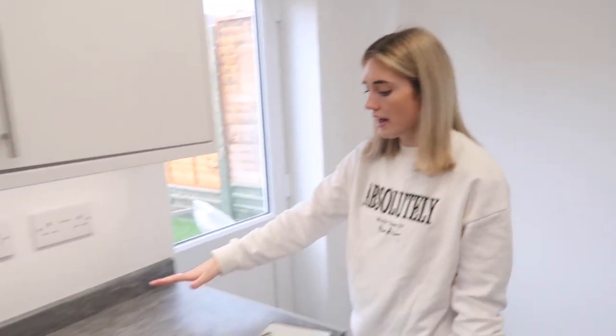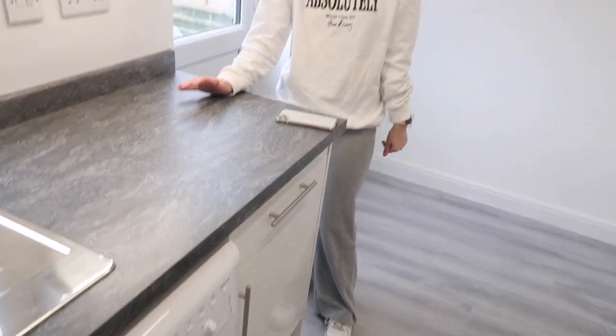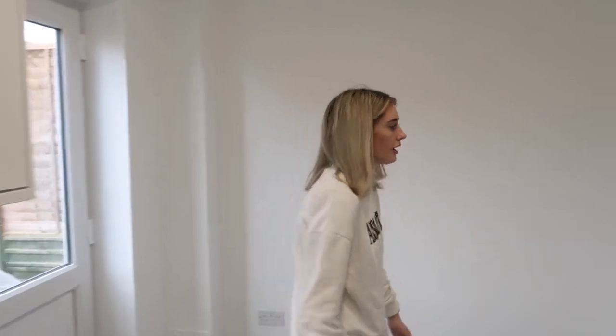Before, the walls were like a magnolia, yellowy color and everything was really dark - purple everywhere. I think it makes such a difference having the white and gray because it just brightens up the whole place. And then with the countertops like this, they're such a contrast to the floors but they're still kind of the same sort of tones, so it works really well.